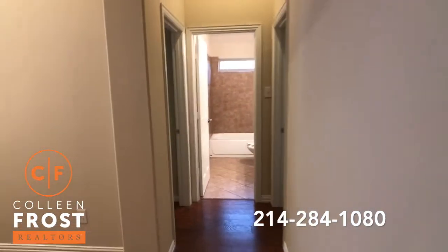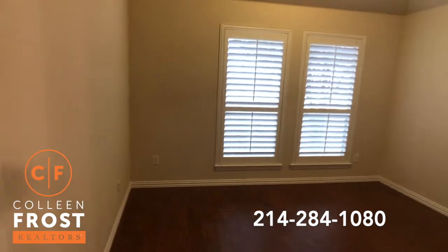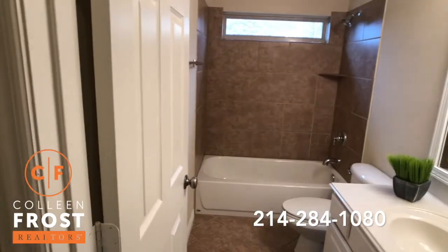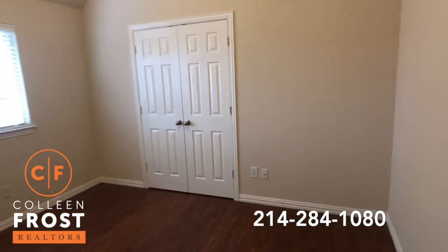And over here are the two secondary bedrooms on the other side of the house. Bedroom number two. Bathroom. Bedroom number three.